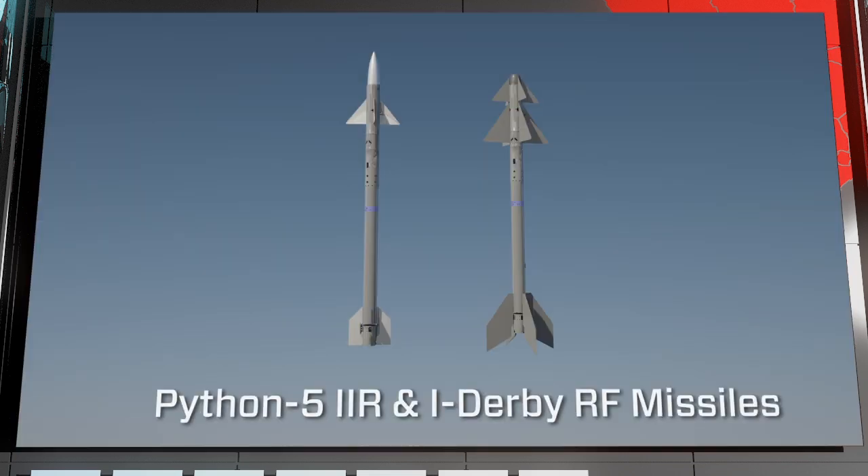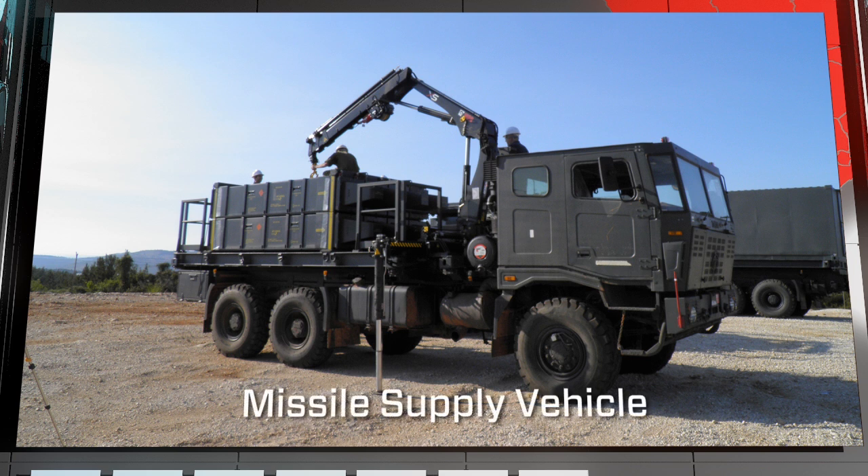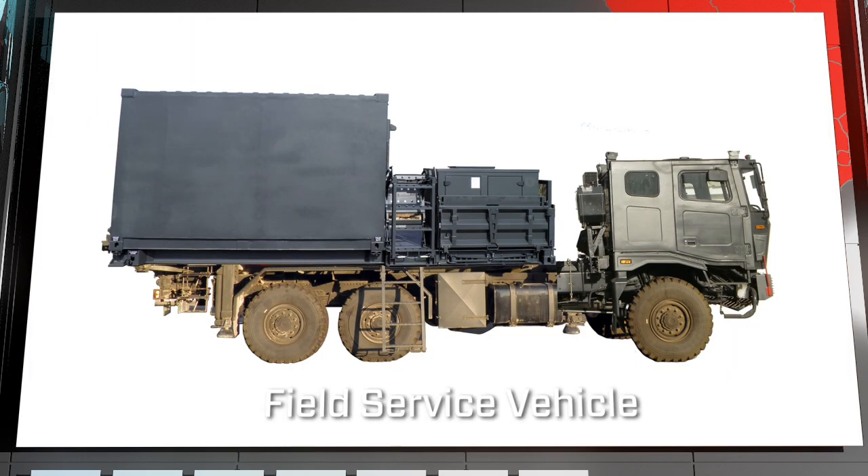The SR battery also includes Python 5 IIR and iDerby RF missiles, a missile supply vehicle, and a field service vehicle.